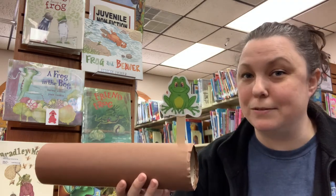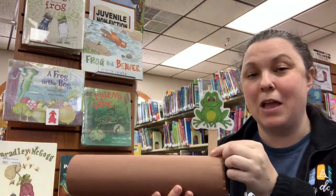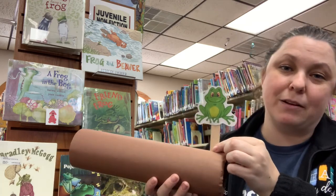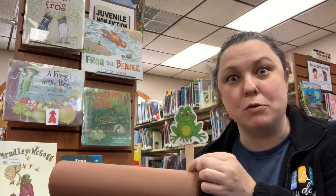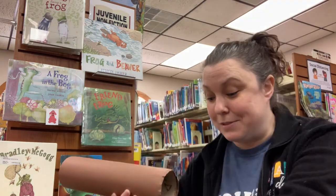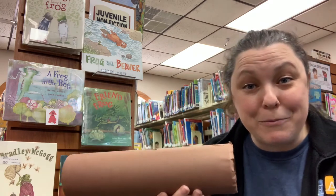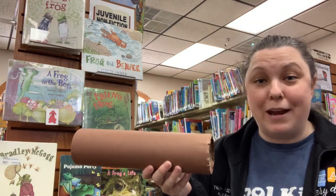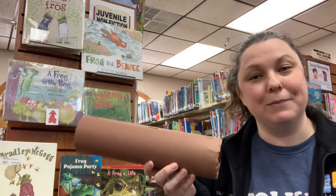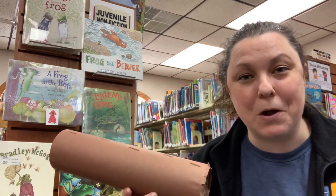Just one little guy left! Ready — one green and speckled frog sat on a speckled log, eating some most delicious bugs — yum yum! One jumped into the pool where it was nice and cool. Now there are no green speckled frogs — glum glum! No more in the log, they all jumped into the water!